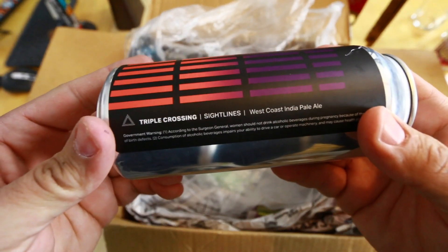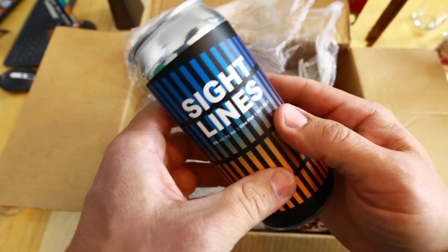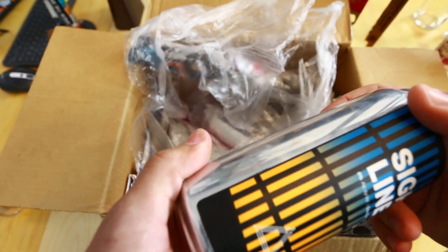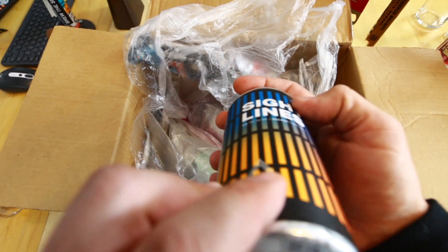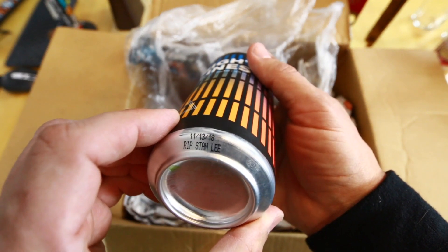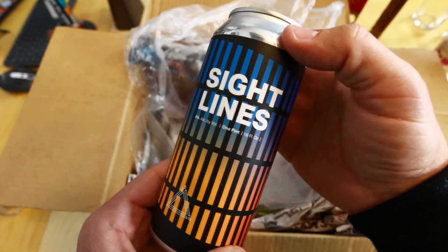Another from Triple Crossing — this is 'Sight Lines,' a West Coast IPA. I'm assuming Triple Crossing is out of Virginia; there's nothing on the label to indicate otherwise. They have enjoy-by dates — this one says 'RIP Stan Lee,' dated 11/13/18, so we're going on about two months old. That's a cool label, I like it.